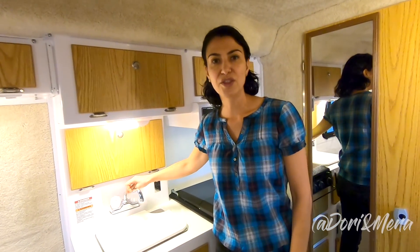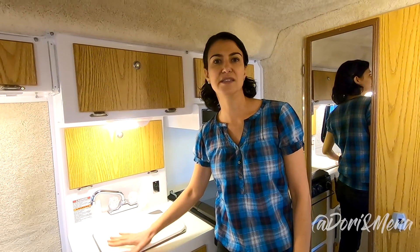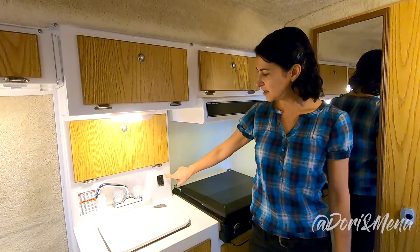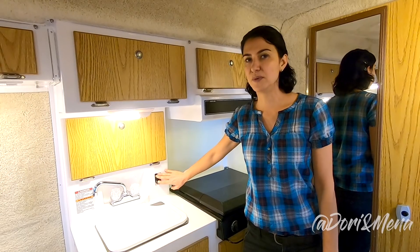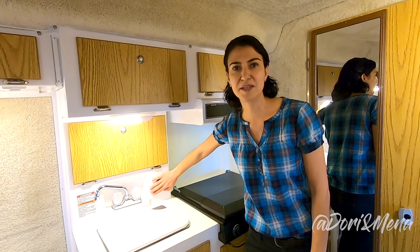The sink and the faucet tucks out of the way so that you could use this with the cutting board as an extra space for preparation. And what we love is that they moved the water pump switch over here instead of here, so there's less risk of bumping into it and turning it on without your knowledge. But we would love to see them cover that with a piece of plastic.